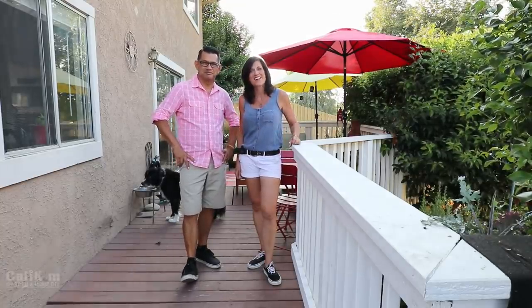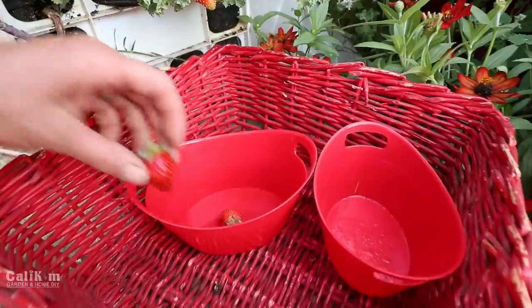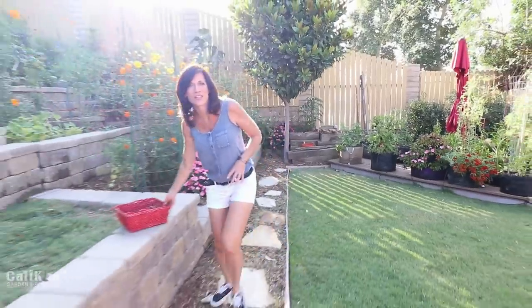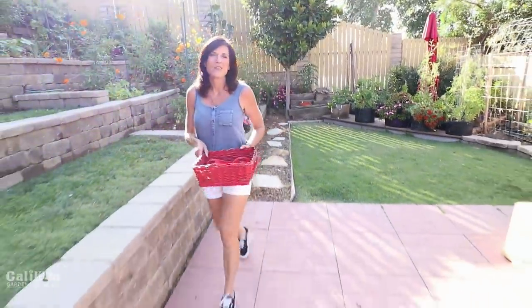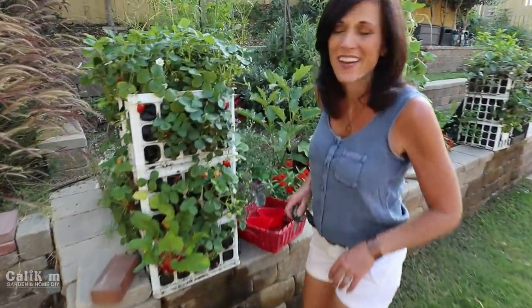Hi everyone! You caught us just in time. We're about ready to go get dinner. Well, you probably thought we were going out to dinner. We're going out to our garden grocery store here in the backyard. This is why we do it. We grow our own food, we come outside and pick it, and we take it inside to eat it. There's nothing like a summer organic harvest.